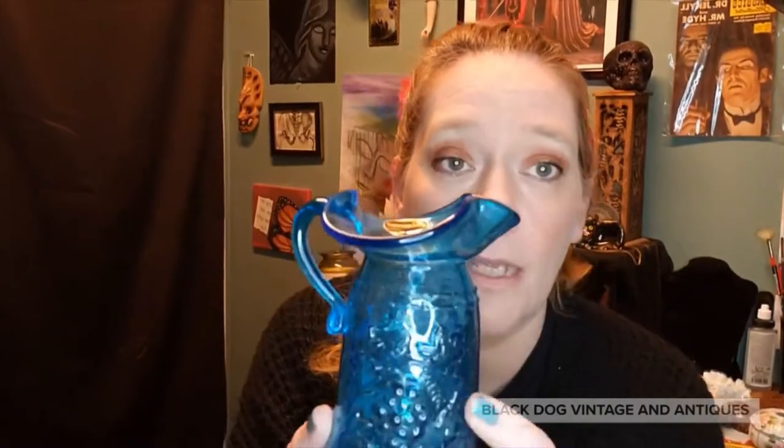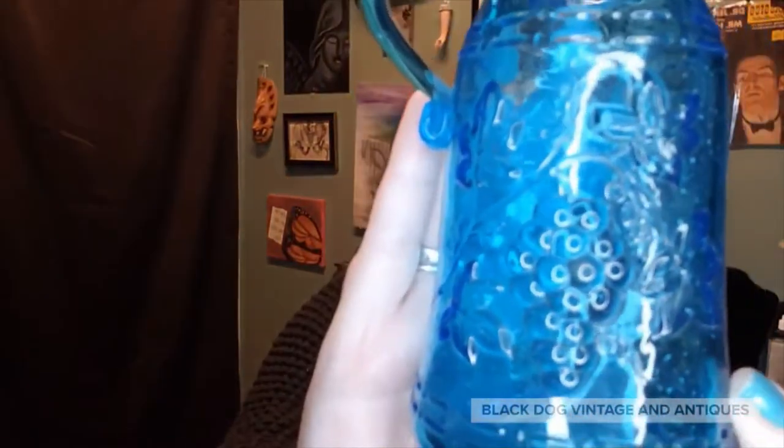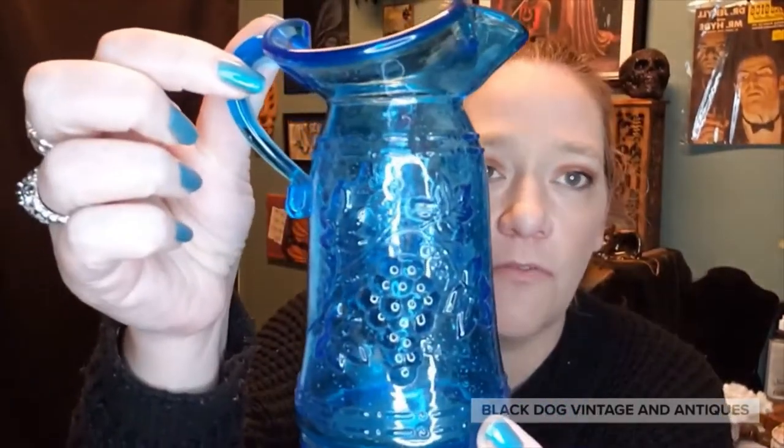Next I have — I'm going to massacre the name, so forgive me — but the sticker is still there: a Kenawa little pitcher. It has the grapes and leaves pattern, a nice little applied handle, and a really fun teal color. I love the spout — this is gorgeous. It fits more into barware, I will say that, and this is its original spoon.